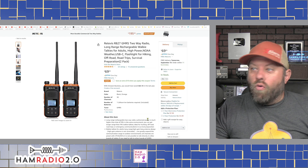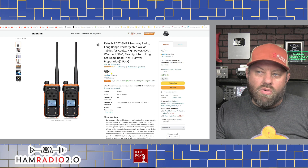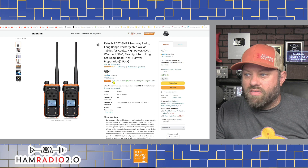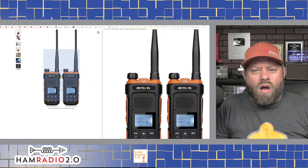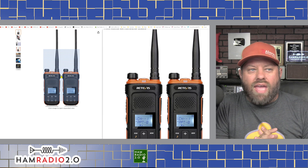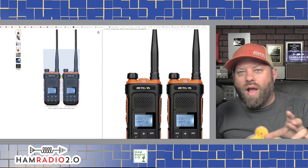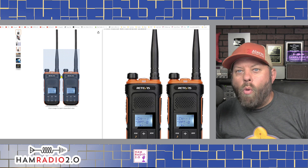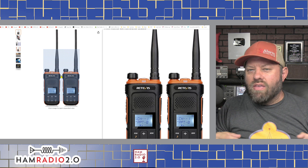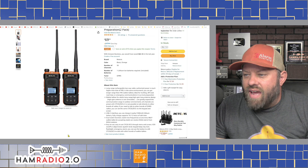Next on the list is the Redivis RB27. I did a video on these a while back - they sent me a couple and they're pretty decent HTs. There's a $10 coupon on that one right now, so they're $69 for the pair - about $30 each after the coupon. I like the orange color on a lot of these radios. If you're camping in the field and you drop your radio, a big bright orange radio is much easier to find. I actually had this happen at my deer lease - one of the other guys found my radio because it was a big bright orange thing sitting in the middle of the road.